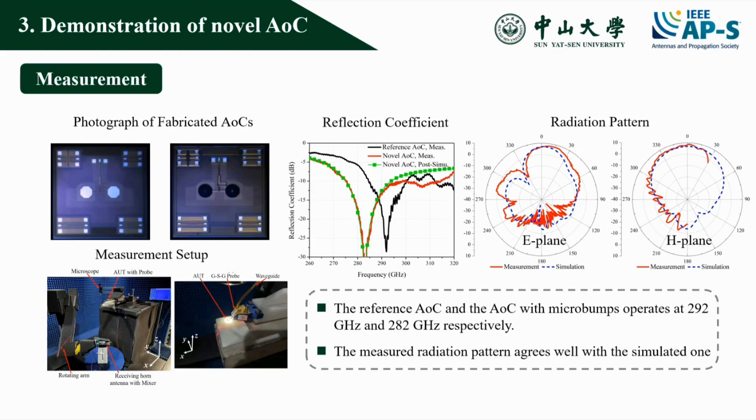The reference AOC and the AOC with micro bumps operate at 292 GHz and 282 GHz respectively. Amazingly, the measured radiation pattern agrees quite well with the simulated one.